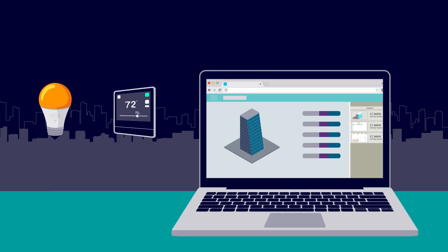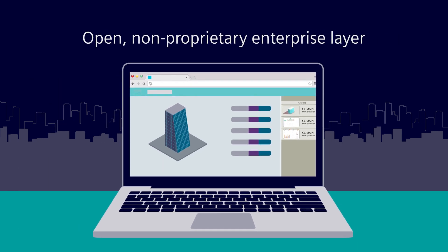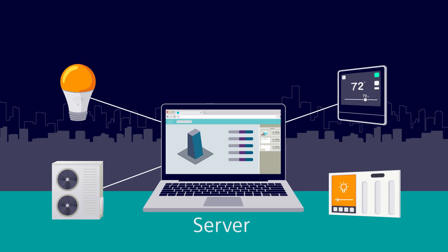It communicates seamlessly with connected devices and simplifies data discovery. Even better, there's no proprietary enterprise layer. Instead, it uses a solid, secure, yet open API.